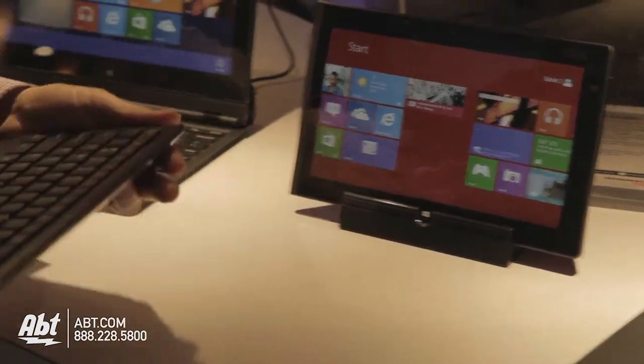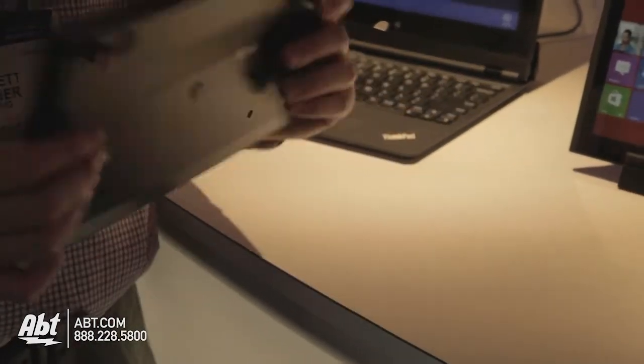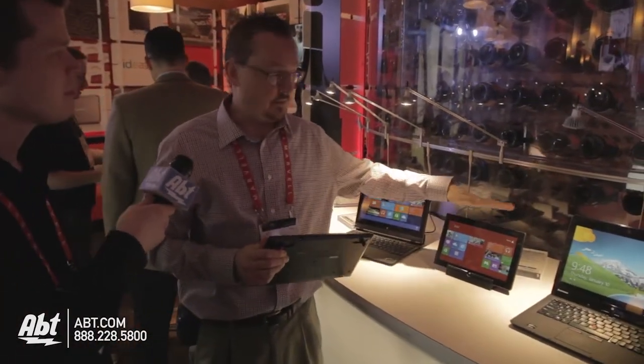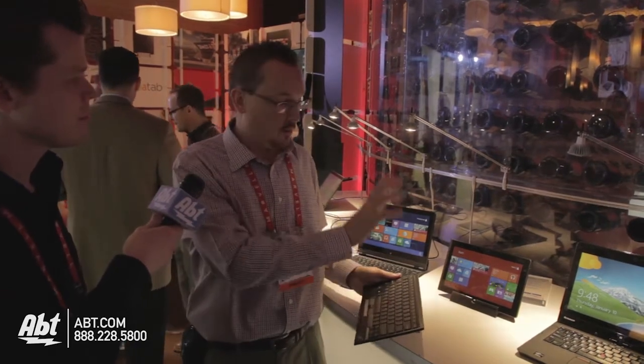We also have a new option that we're selling — it can be used with any system. It is a Bluetooth keyboard, very lightweight, very solid. It also has an NFC tag. The ThinkPad Tablet 2 can be purchased with an NFC radio inside of it. So basically, you tap the two together, it initiates that pairing process and simplifies a task that for some people can be a little bit confusing.